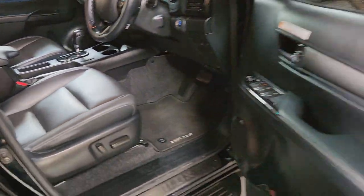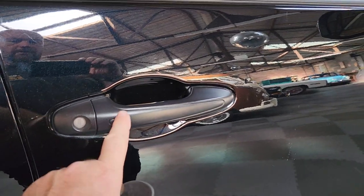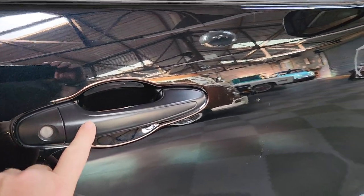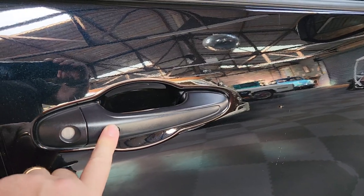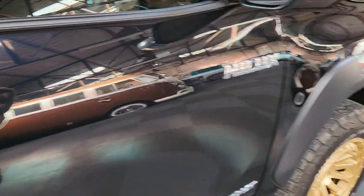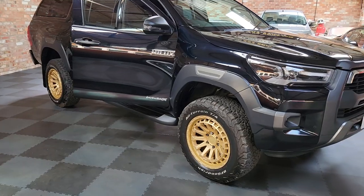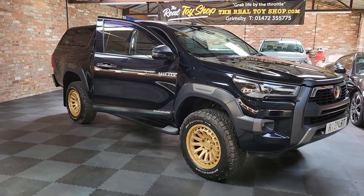I'll just demonstrate those door locks — I like this feature. If you literally have your key in your hand, press that button and it locks the car. Press it again, it unlocks the car. So you can have those keys in your handbag or whatever you want, and that door will open.